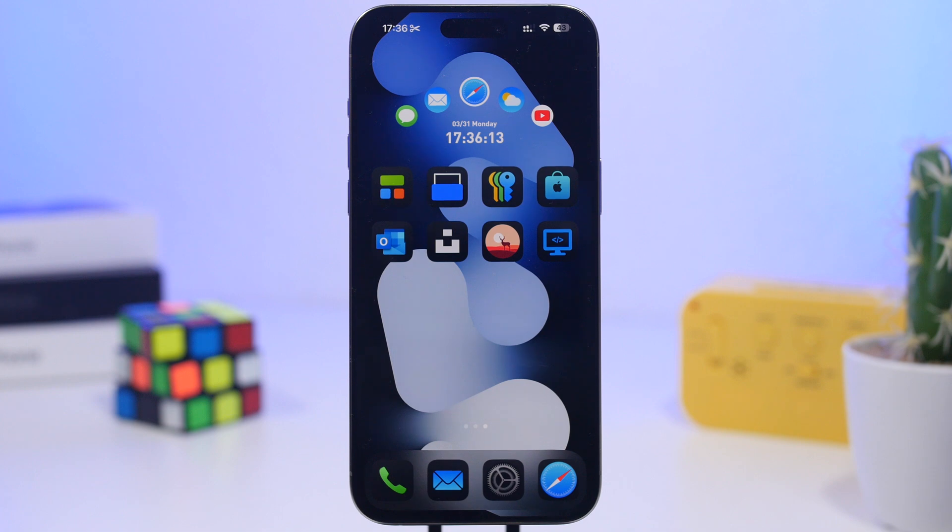That is it for this video, guys. These are some of the things I suggest you do immediately after updating your device to iOS 18.4. iOS 18.4 is an amazing update with a ton of new features and changes, but always make sure you do these things first. Make sure to smash the like button if you enjoyed the video, and if you want to see more iOS 18.4 videos make sure to subscribe to the channel — I will see you on the next one.